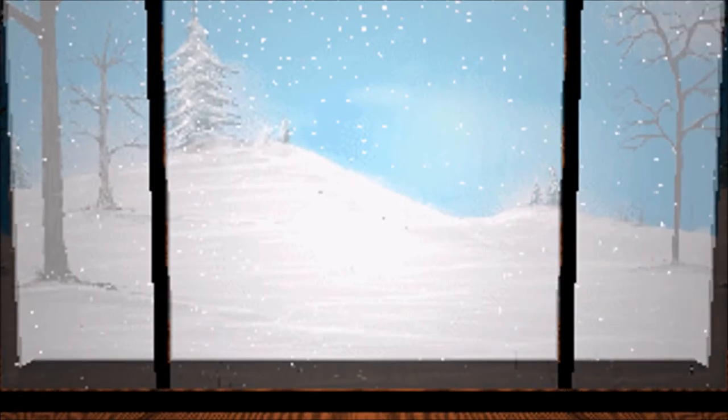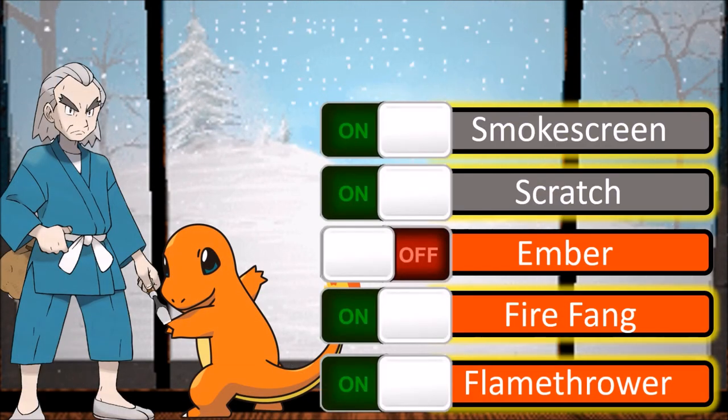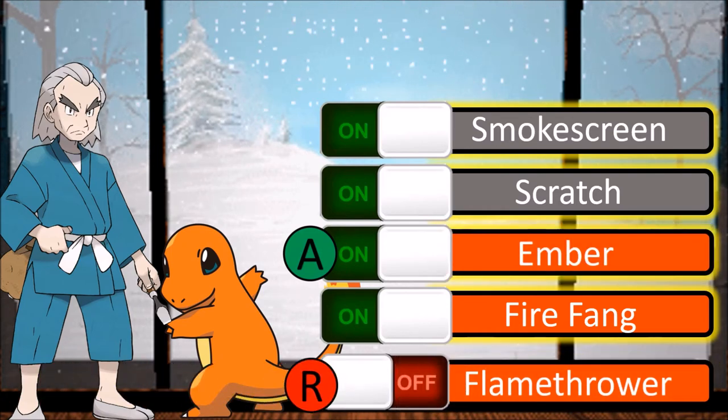This is also how Move Tutor works. They can help a Pokemon learn new moves or remember old ones by artificially activating those genes while repressing another one.